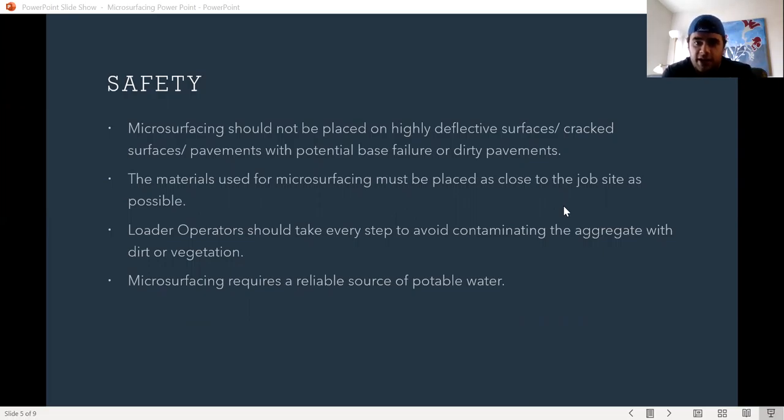Microsurfacing should not be placed on highly deflective surfaces, cracked surfaces, pavements with potential base failure, or dirty pavements.